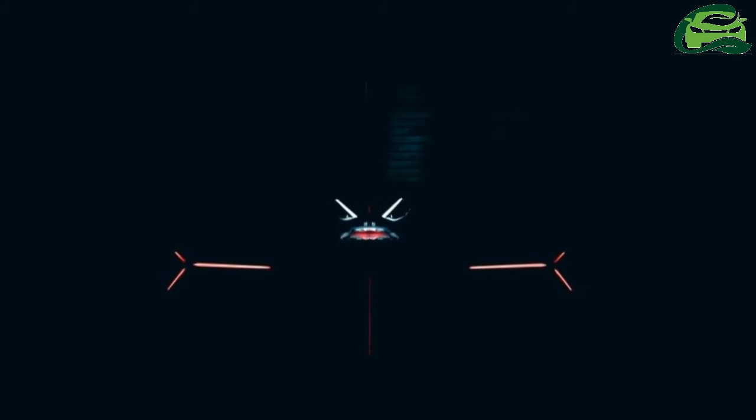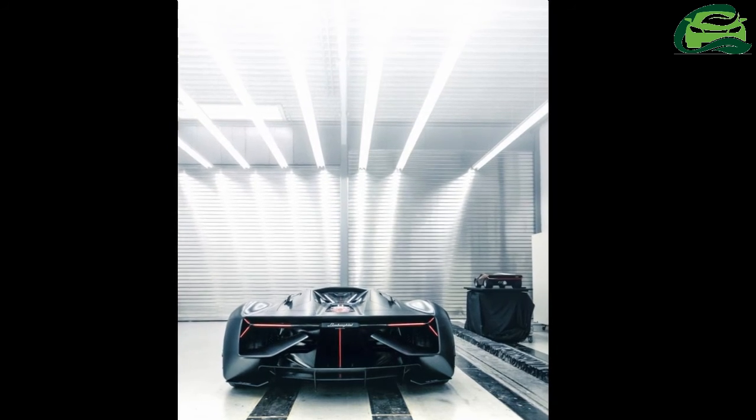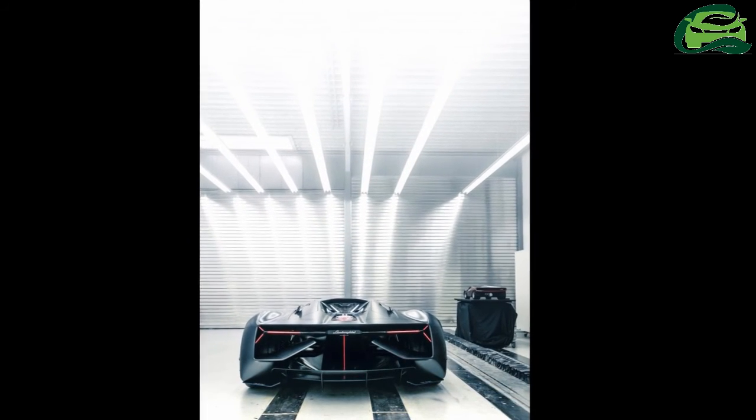Lastly, the Terzo Millennio features a virtual cockpit with a piloted driving simulation system, which allows the driver to be guided around a track like Imola virtually, before taking to the track themselves.